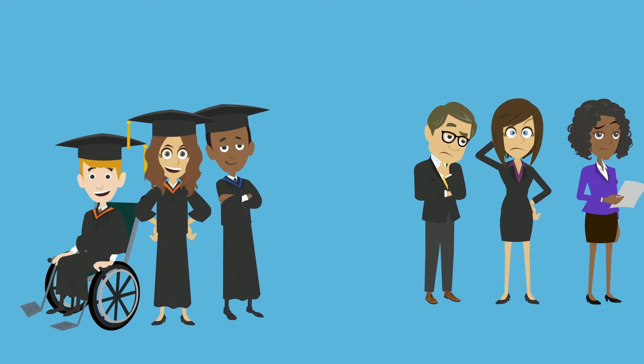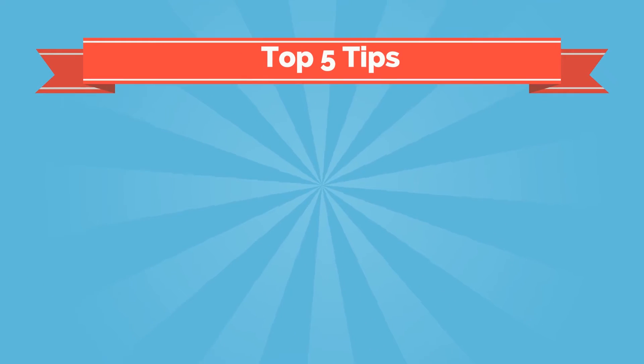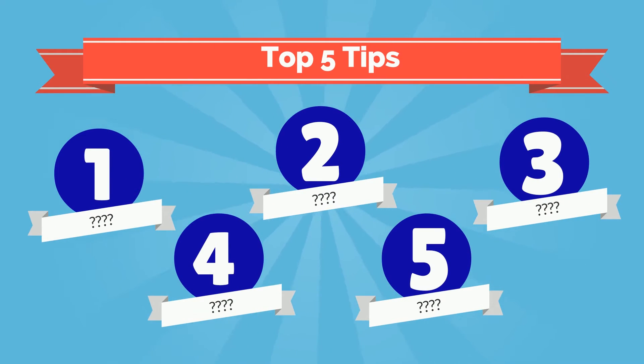So what is it that's separating these highly skilled graduates from the companies who are recruiting? Well, here are WAM's top 5 tips for making your recruitment process accessible for candidates with disabilities, so that you can get the best people for your company, regardless of disability.